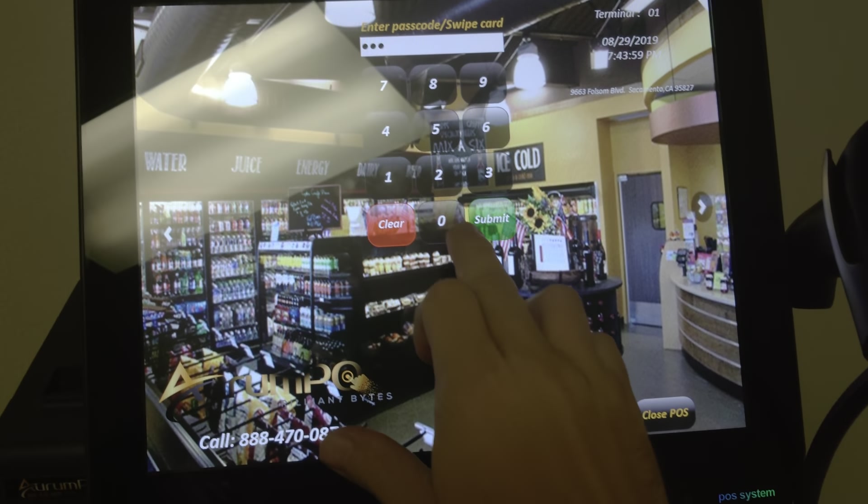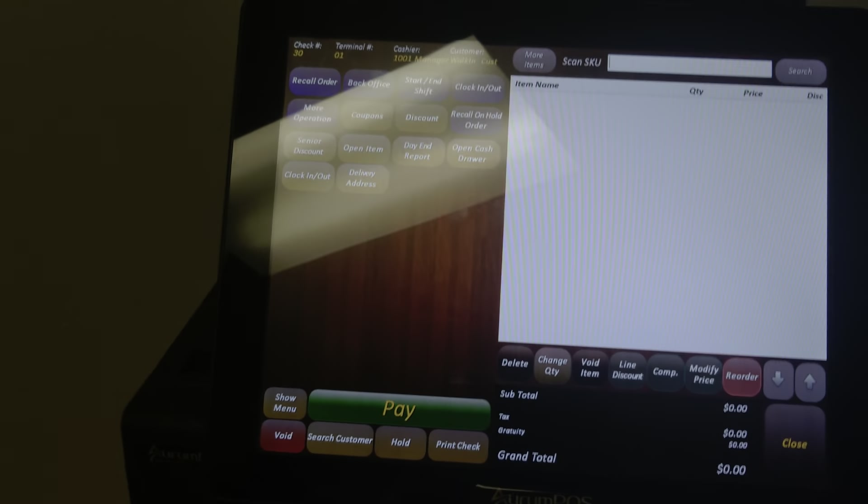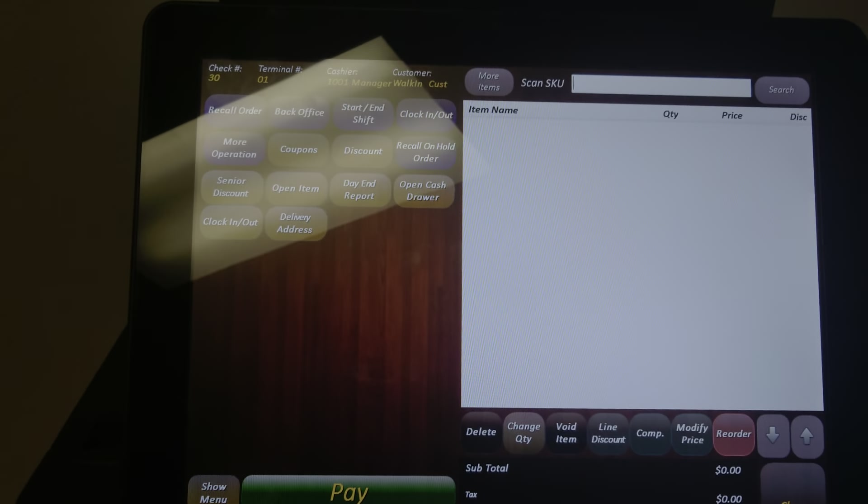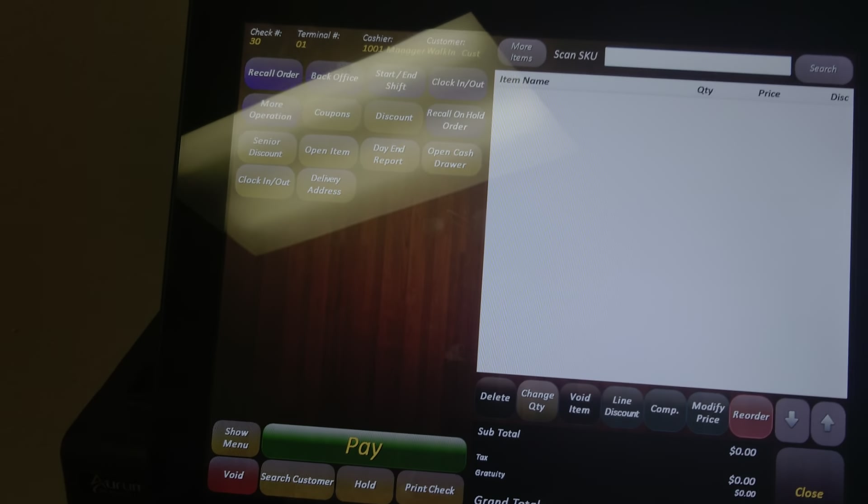When you first walk up, you can log in using an ID number or scan a card. Once you've got access to the order entry screen, you can scan your merchandise.